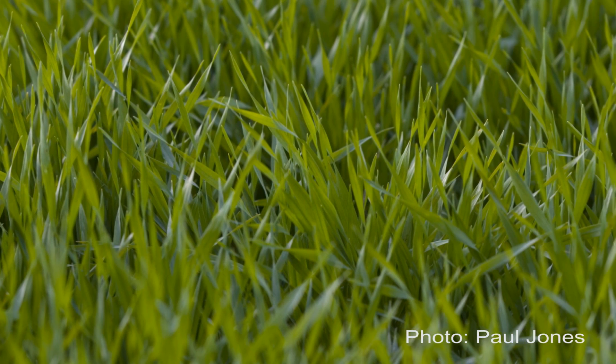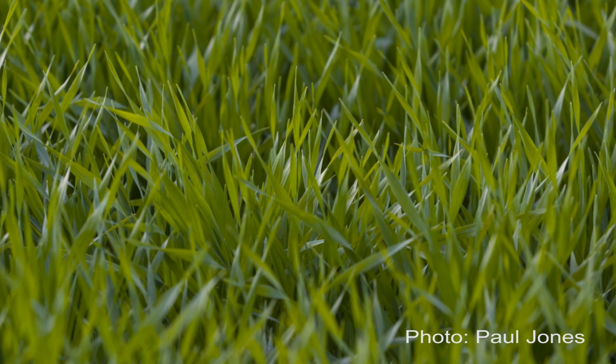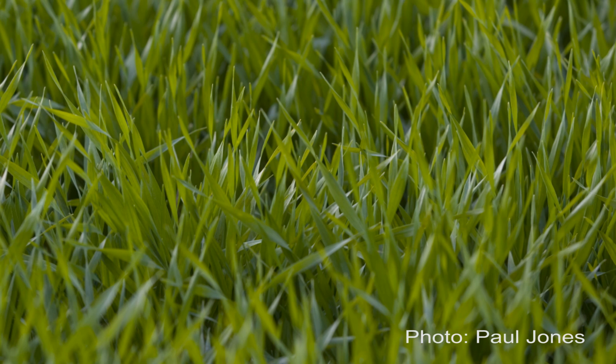The key take-home messages would be that if you're in a good season and the forecast is looking good, even at GS 32 you've still got time to influence yield. What we found is up to growth stage 39 you could still influence yield. If you have a white wheat and you're looking to put quality on for grain protein, you can go as late as half-ear emergence or fully emerged and still make a difference to protein.